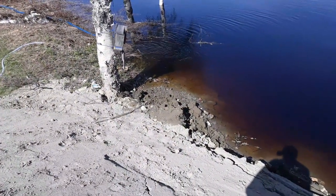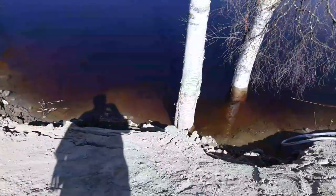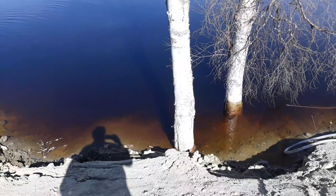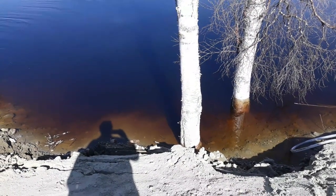That makes me think that maybe the water's already started to subside. I can't see a high water mark on that tree, but then again it has been very hot and dry today.